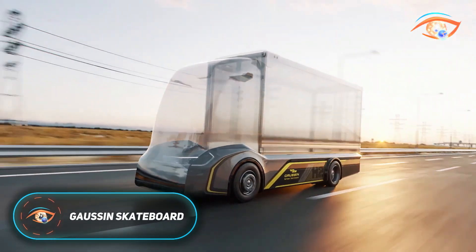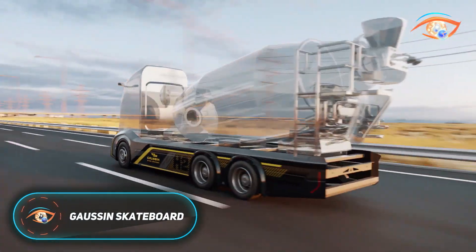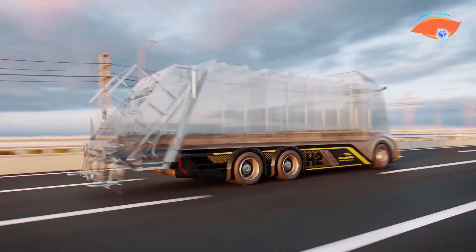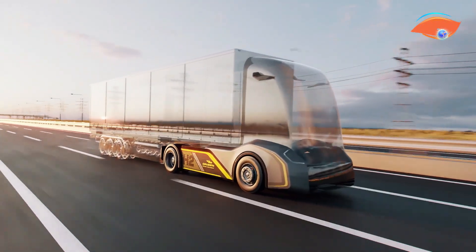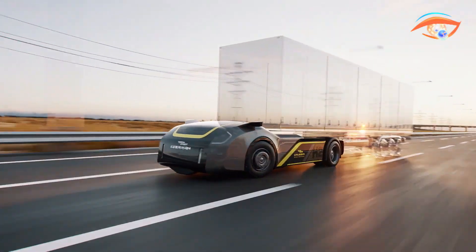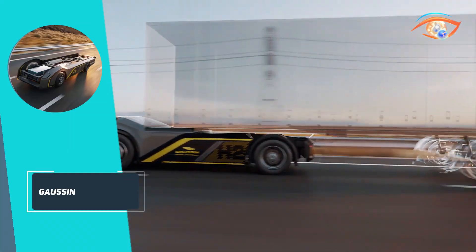Gossan Skateboard. The Gossan Skateboard is a groundbreaking modular, zero-emissions rolling chassis for heavy-duty trucks ranging from 18 to 44 tons. It supports both hydrogen fuel cell and all-electric powertrains, featuring an ultra-light chassis developed with Magna — around 400 kilograms lighter than conventional frames.